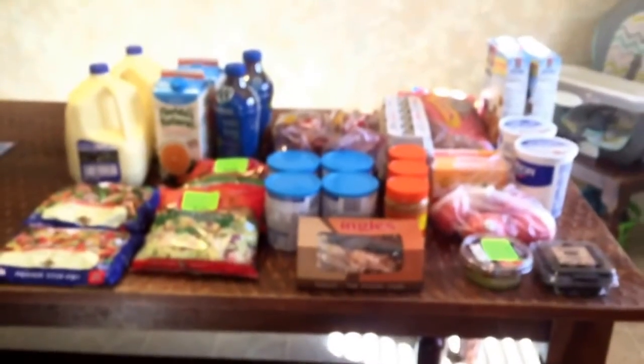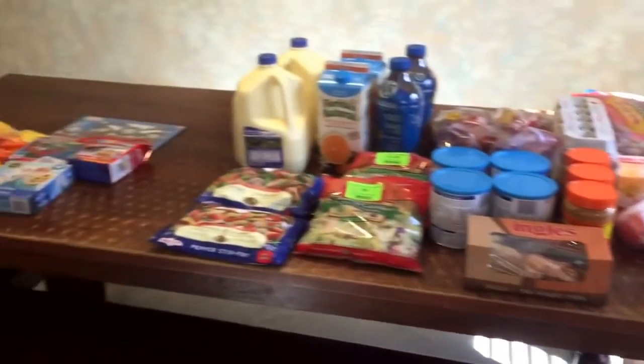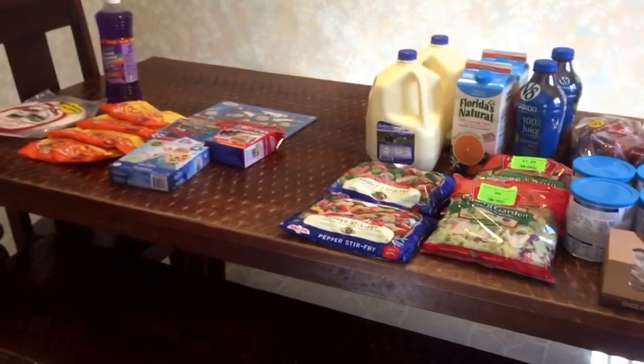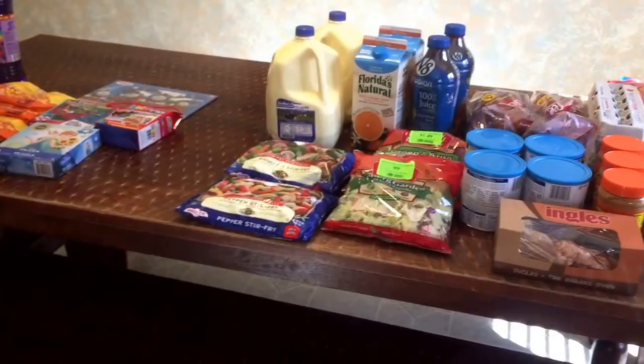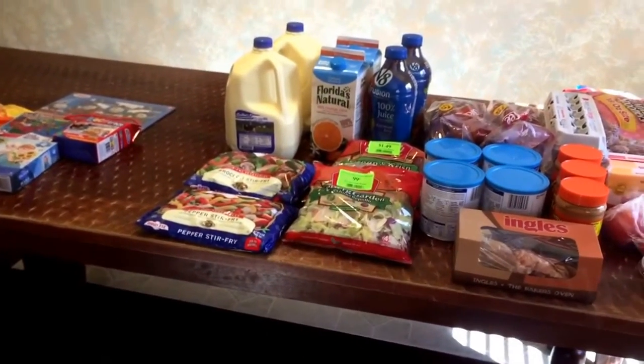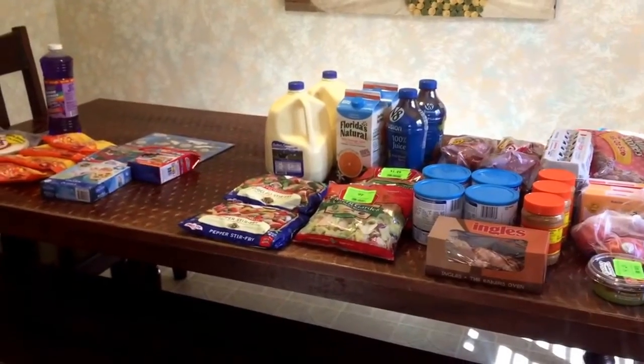So that's all I got from Ingles, and that's all for my haul. If you liked this video, give it a thumbs up, and if you have any suggestions for new videos or just want to leave a comment, do that down below. If you're not already subscribed, press subscribe, and we'll see you guys next time — bye-bye.